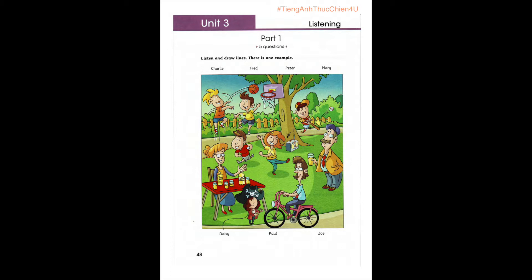Now you listen and draw lines. 1. Look at that boy throwing the basketball. That's Fred. He's very good at sports, I think. Yes, he loves playing sports.